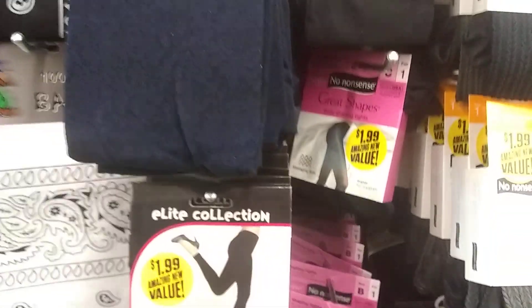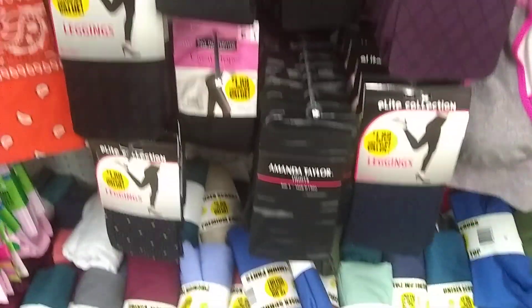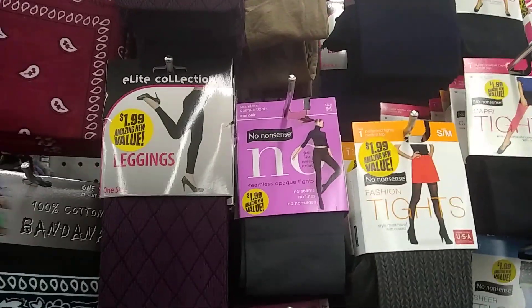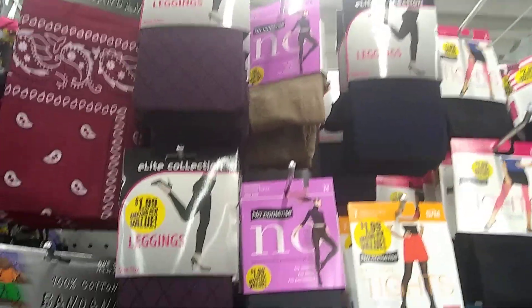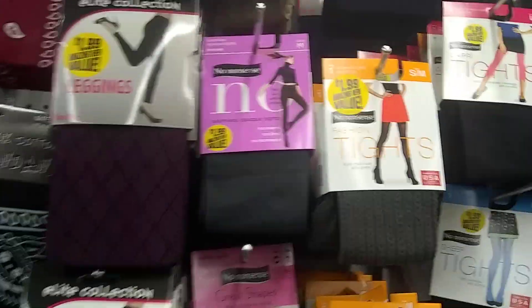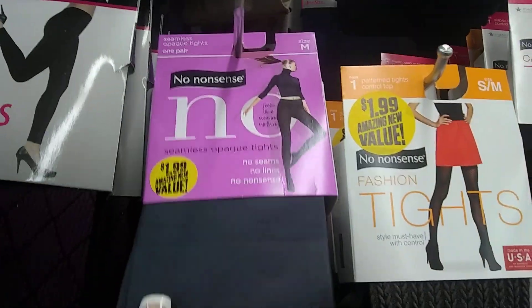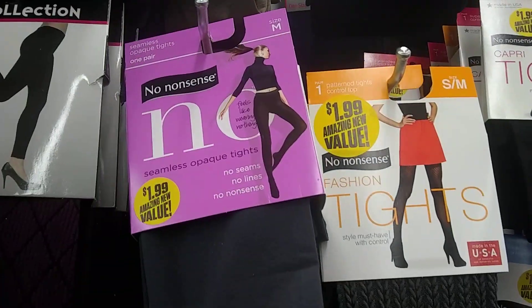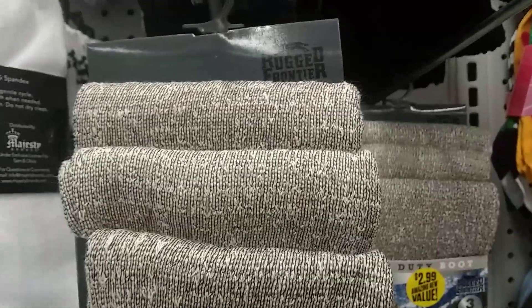Just to let you know, there are a lot of new leggings coming out, but they run small because I am not big, and they're for juniors or little girls. So you can probably fit into a large or extra large. They're coming from Walgreens — great price, $1.99. That's not bad.